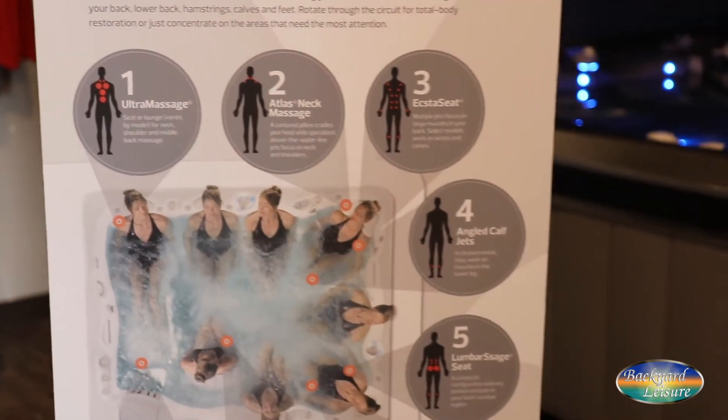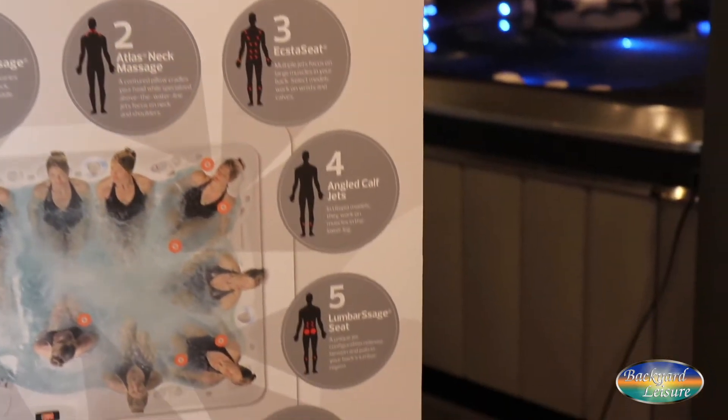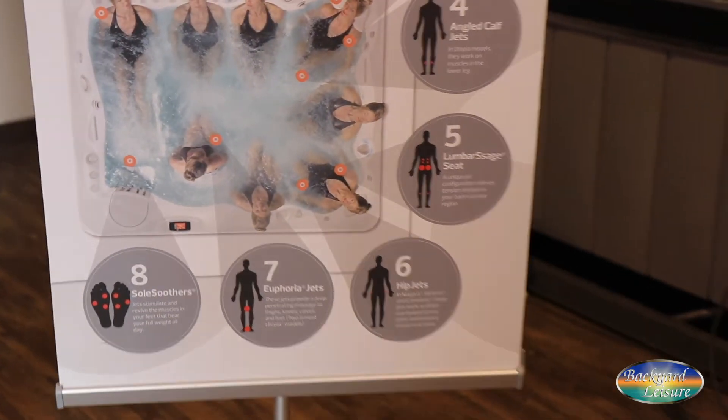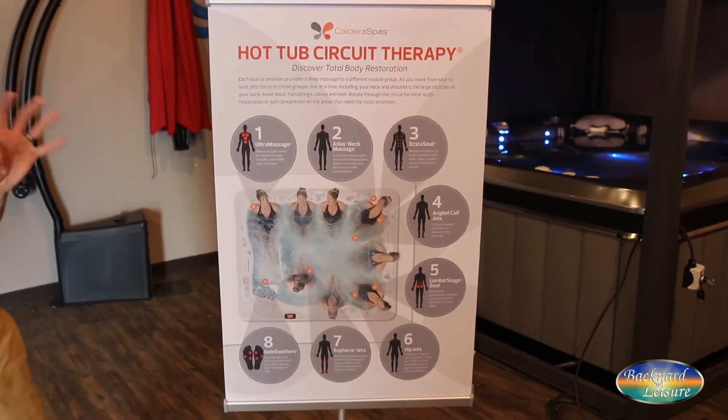That's called circuit therapy in our business. It's why oftentimes people that may only have two people ever in their tub will buy a tub that has six or seven seats in it — because they want to take advantage of that circuit therapy.